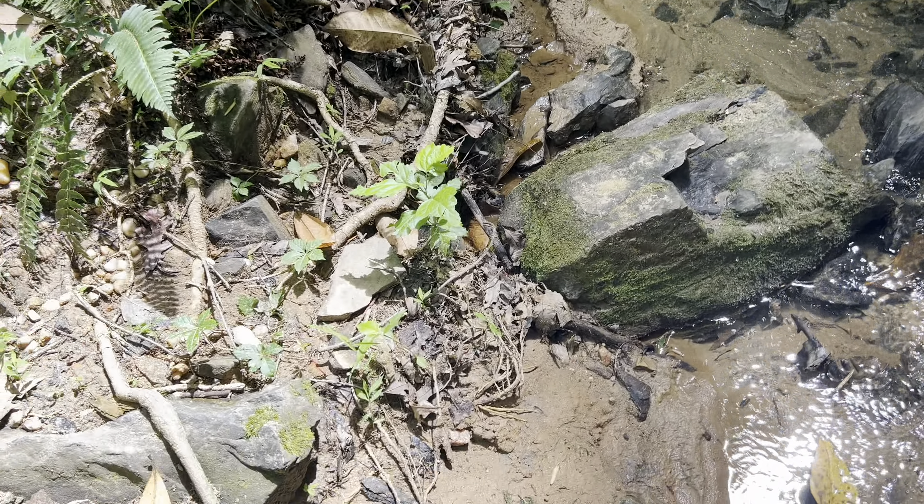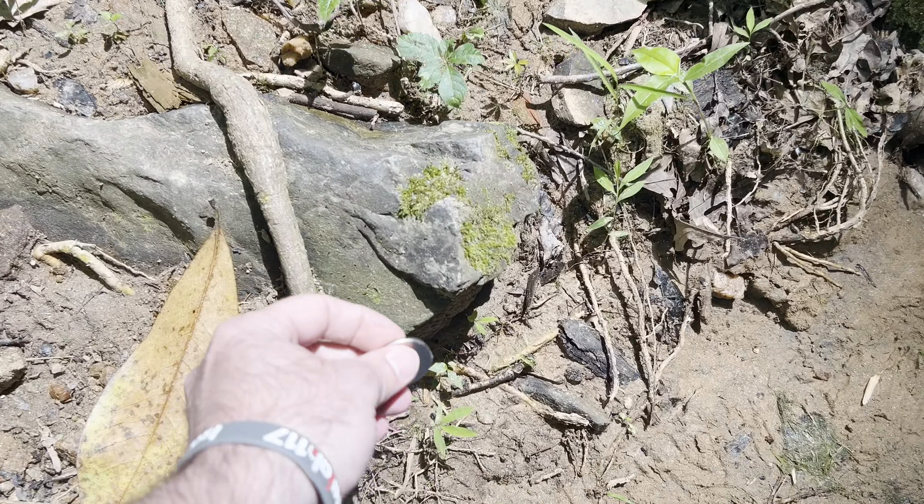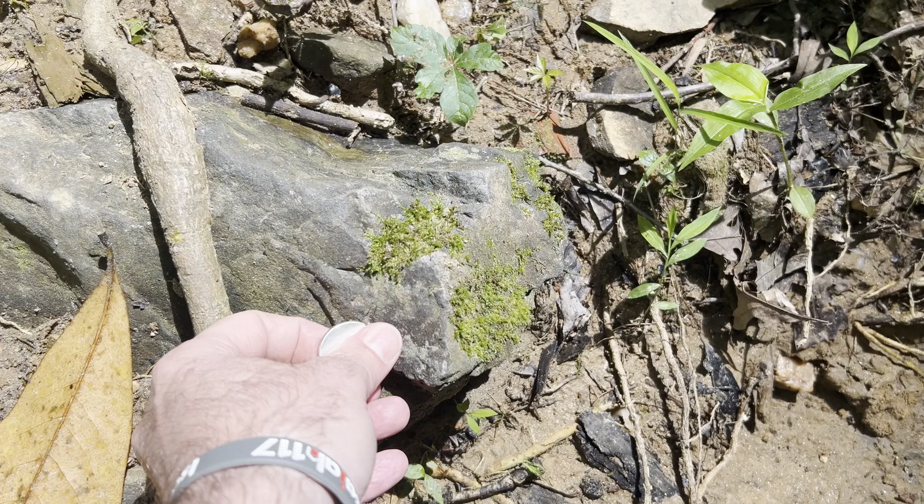I figured I would continue this theme of checking rocks in the creek for magnetic ability, just to see how far that goes. That rock is also magnetic. This one is somewhat magnetic in spots — it's got a lot of moss on it, but definitely magnetic.